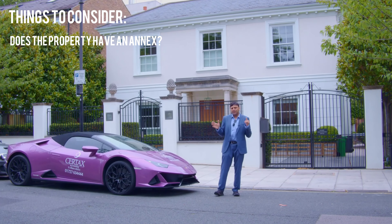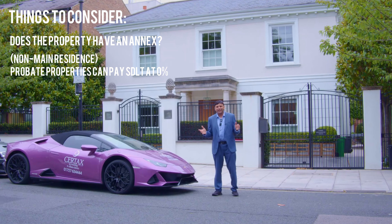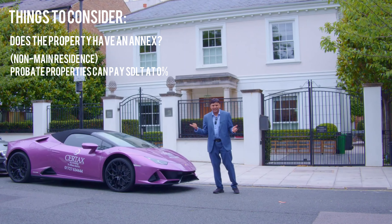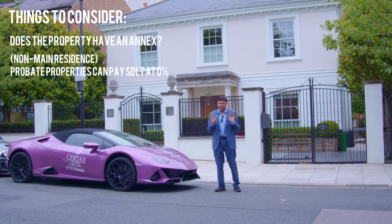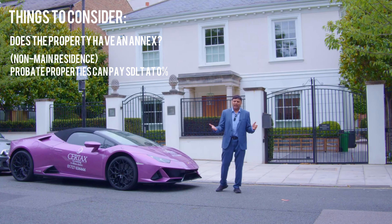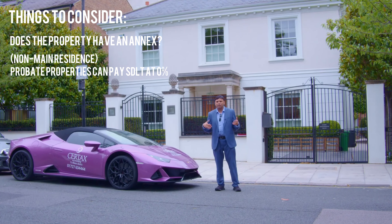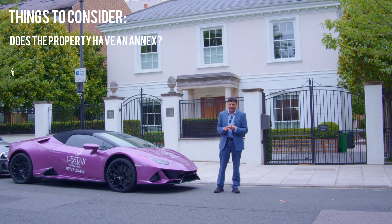The other one is a bit different: if you're not buying your main residence and you're buying a property that's probate — to buy it and then sell it — you can get stamp duty at zero percent. There are special criteria for this. We did a quite extensive LinkedIn post and blog on this recently, and this is a really useful relief that you can take advantage of for stamp duty land tax.